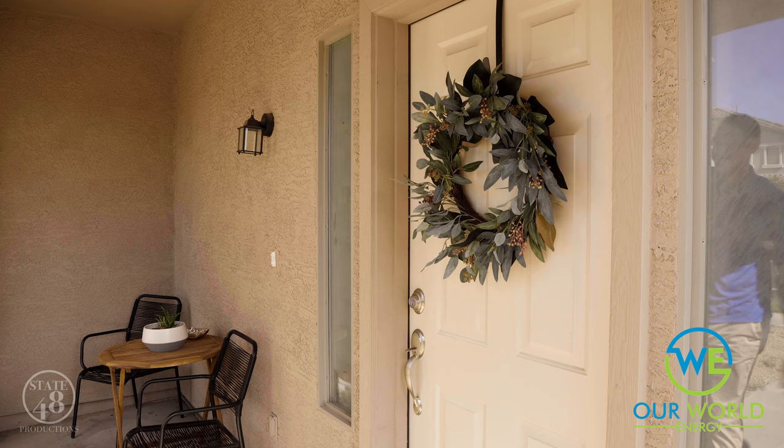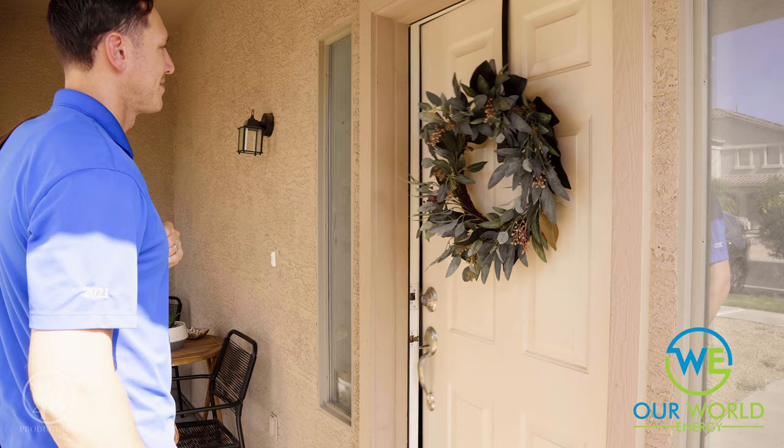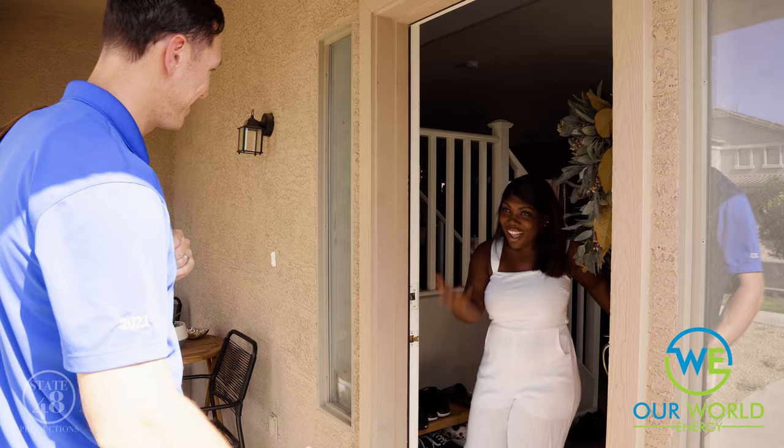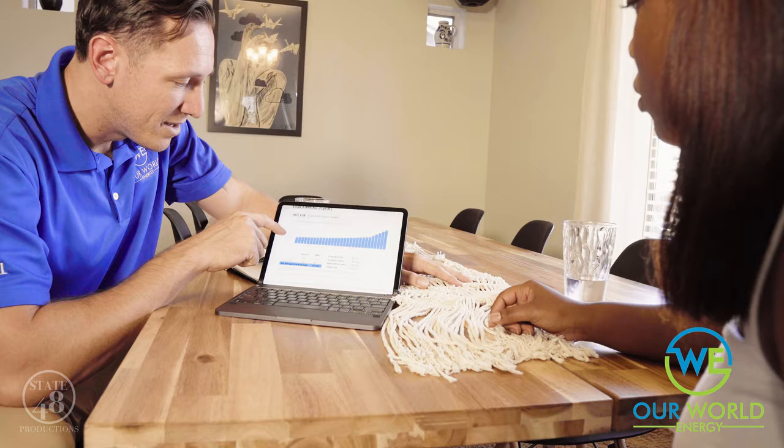Here's what you can expect in our upcoming consultation. One, we're going to go over how much electricity you consume and why it costs so darn much. Two, we're going to go over how solar works in your specific utility and how it's going to benefit you now and in the future. Three, there are a lot of different paths you can go down when you choose to go solar. What we're going to do is make sure we find the one that benefits you and your family the most.